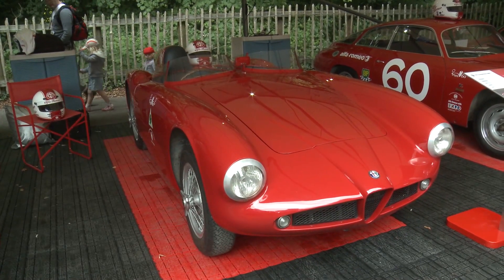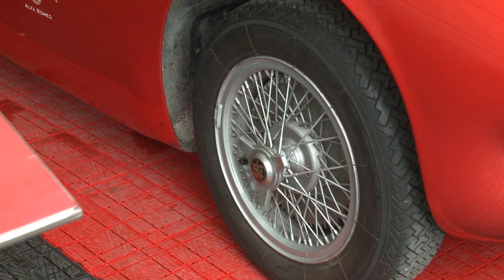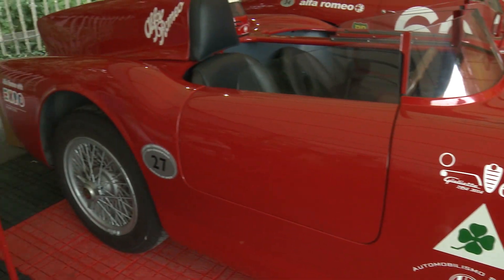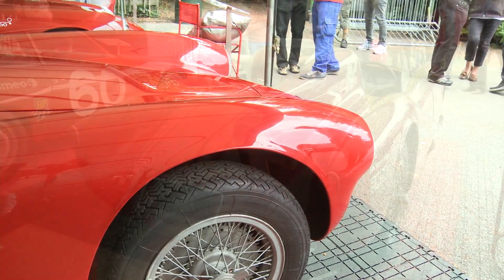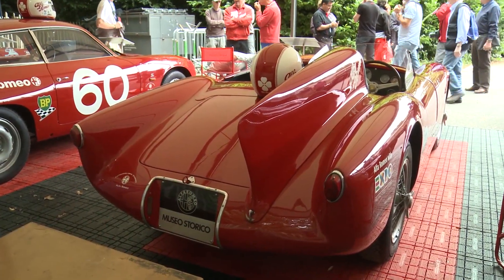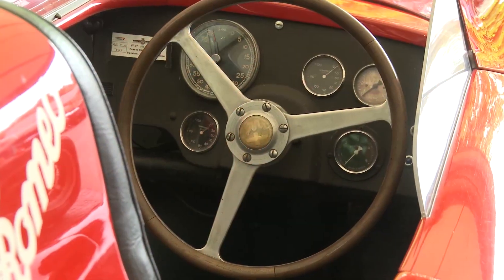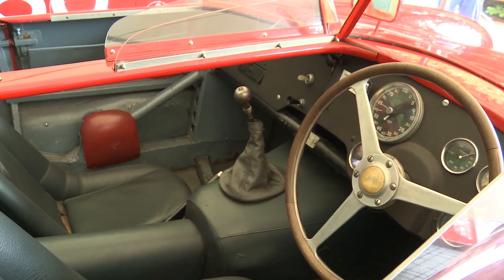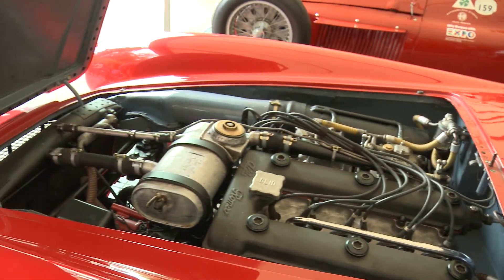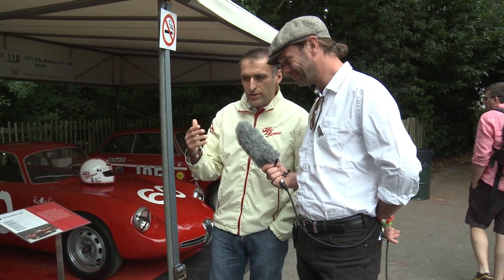But they had to concentrate production on the Giulietta, so they stopped the project. This remains the only example, exclusively for the Alfa Romeo Museum. It has the engine of the Giulietta — 1750 is the project number, not the capacity. It's 1.5 liter, 145 horsepower, with a beautiful top speed of 220 kilometers per hour. The styling is completely different from 1950s Alfa because it was made by Boano, and the engine revs freely — very good for a contest like Goodwood.